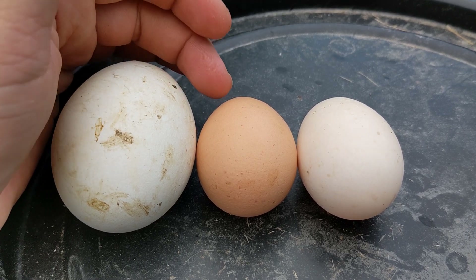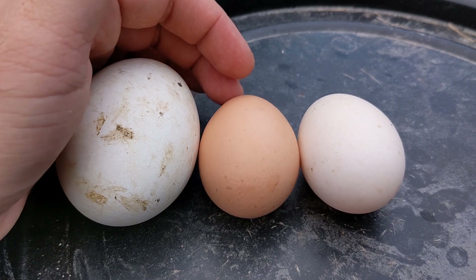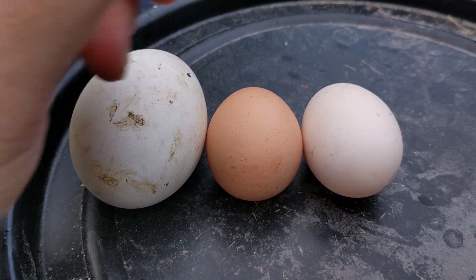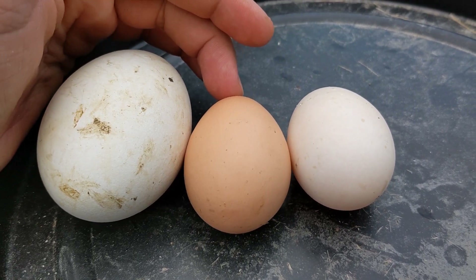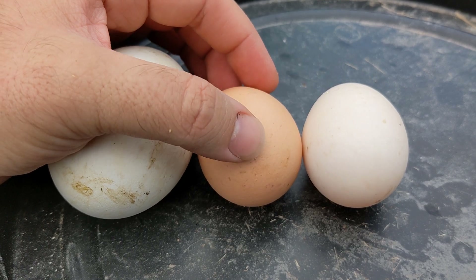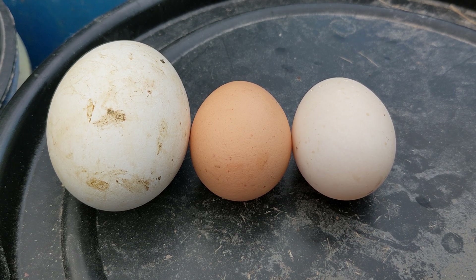They're not fancy birds. A lot of the fancy birds will actually not lay an egg a day — they'll usually do like once every two or three days. Silkies, for example. Everybody loves silkies. I think they're the dumbest bird ever. They are pets more than they are egg layers. In my opinion, there's no real good use for them except for pets.